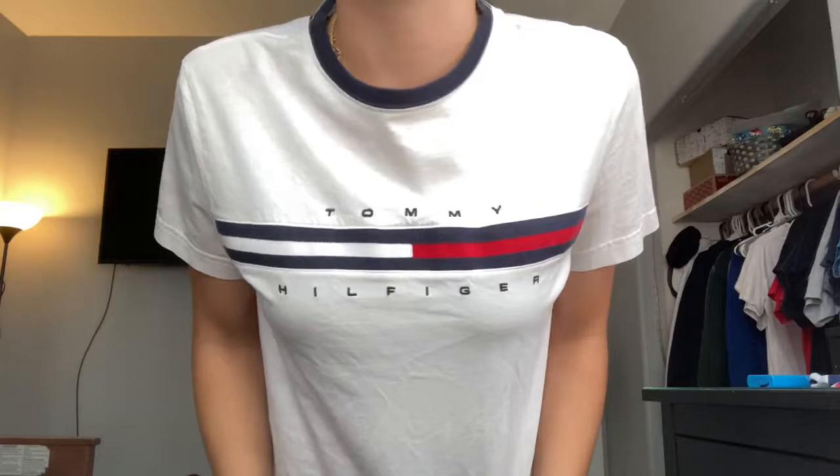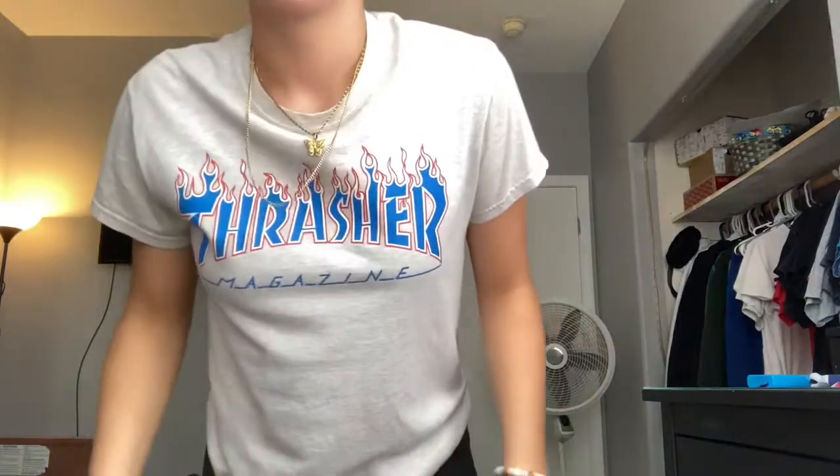Next I have this Tommy Hilfiger shirt I got off Amazon — it's super cute and really casual, and a lot cheaper than finding it in the actual Tommy Hilfiger store. Go get one, you look like a baddie in it. Next I have this Thrasher shirt. I don't skate, but do I have to? No. It's just really cute, though it's getting a little tight on my shoulders.